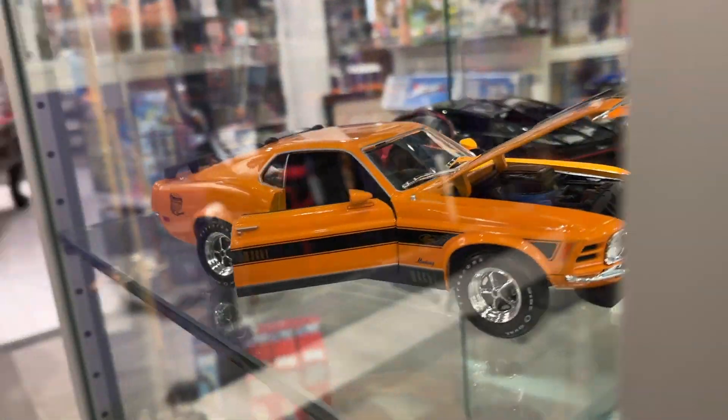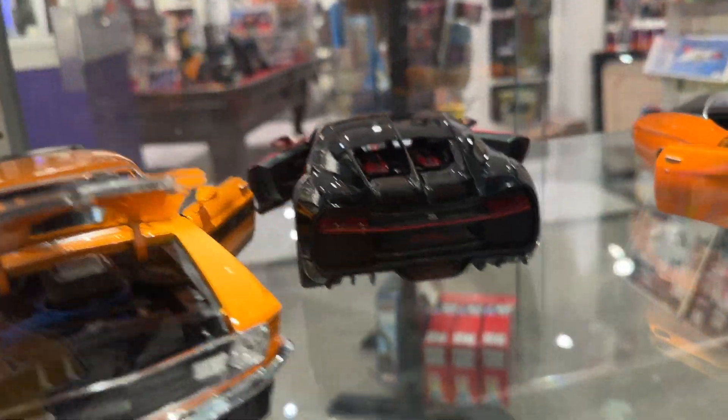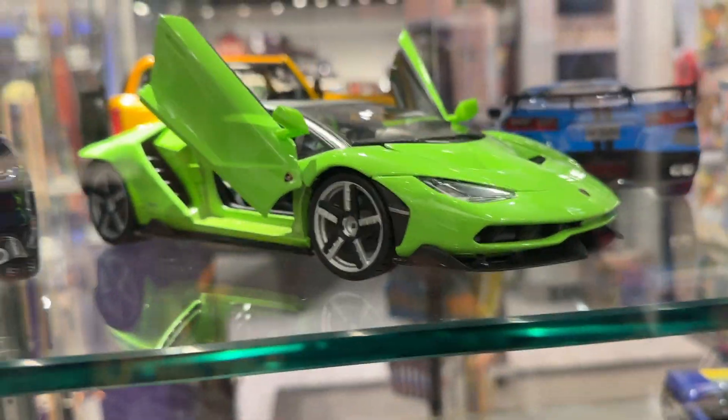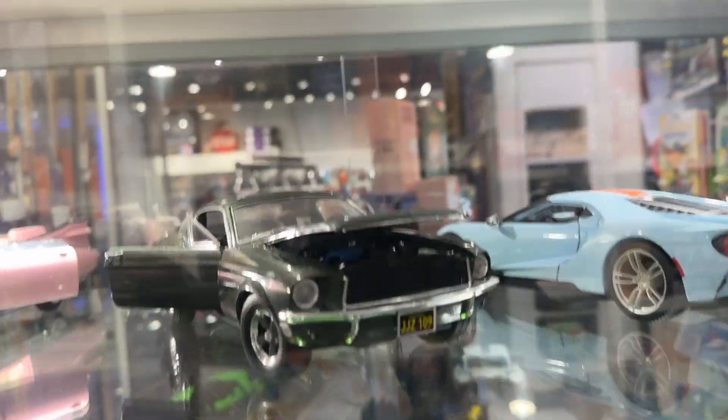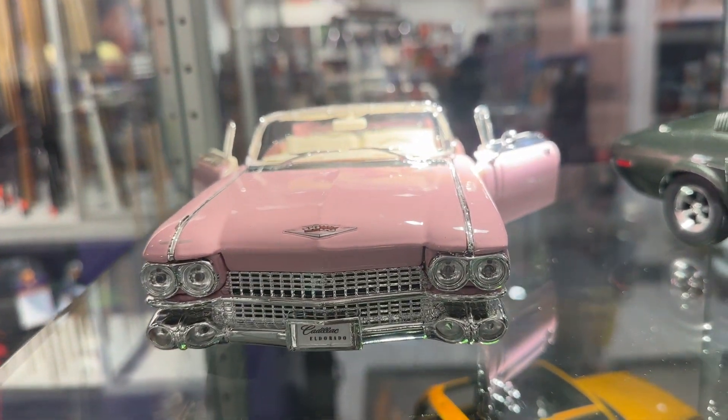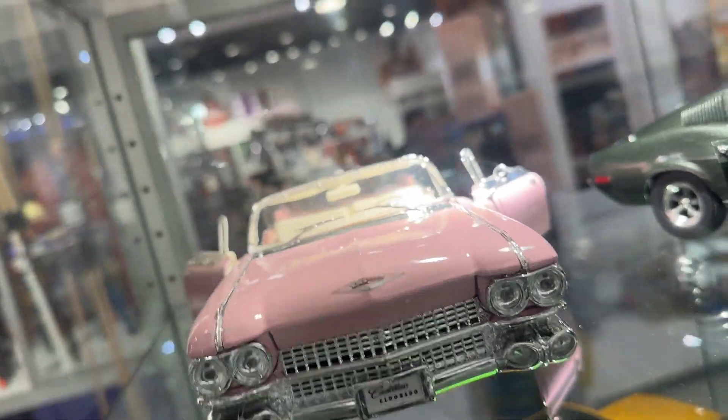And also an Aventador, pretty cool. They also got a Mustang Mach 1, which is pretty cool, a Bugatti Chiron, also a Chevelle SS, a Centenario. On top there's another Ford Mustang — pretty cool. I think that's a Corvette or a Chiron, I can't really see.